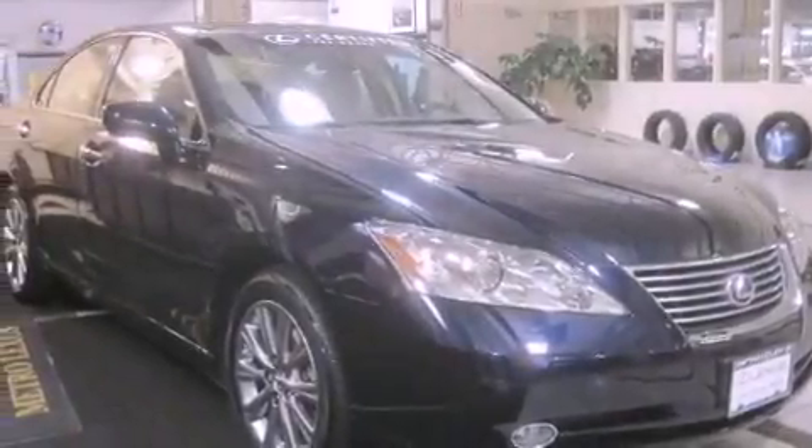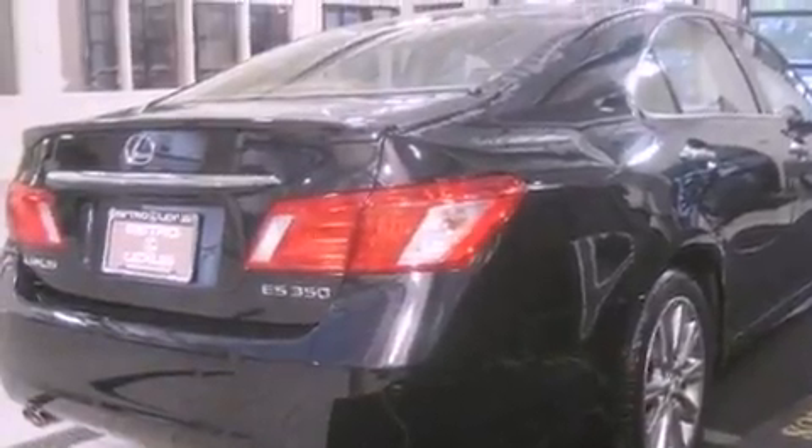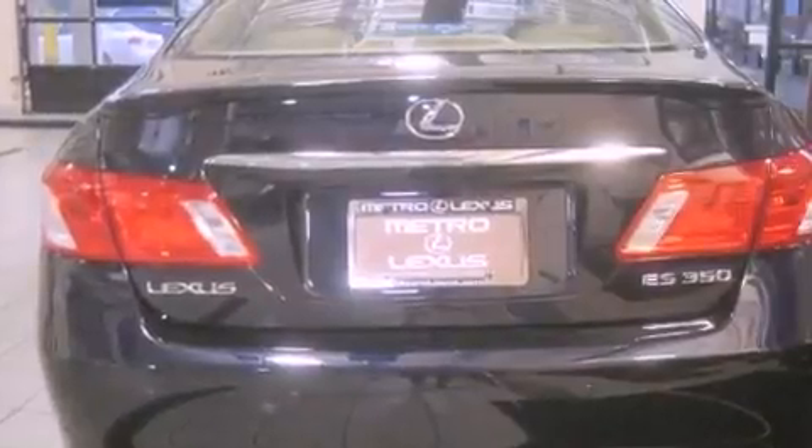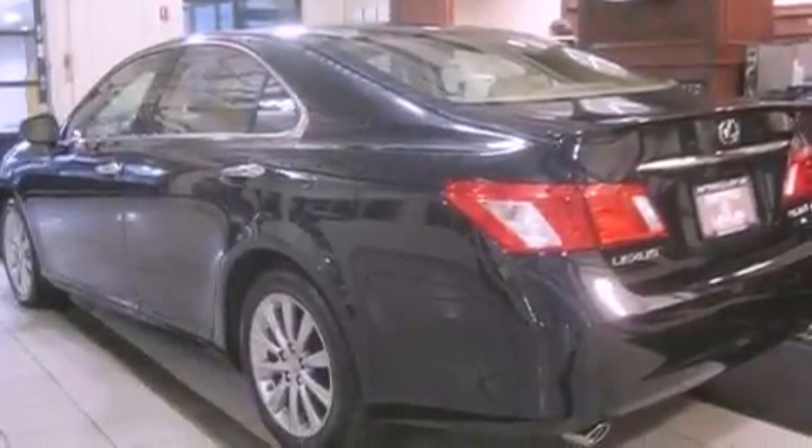It features a six-cylinder engine and an automatic transmission. Its top features include a sunroof, heated front seats, a navigation system, a premium sound system, a security system, fog lamps, a low tire pressure indicator, a traction control system, and air conditioning with automatic climate control.